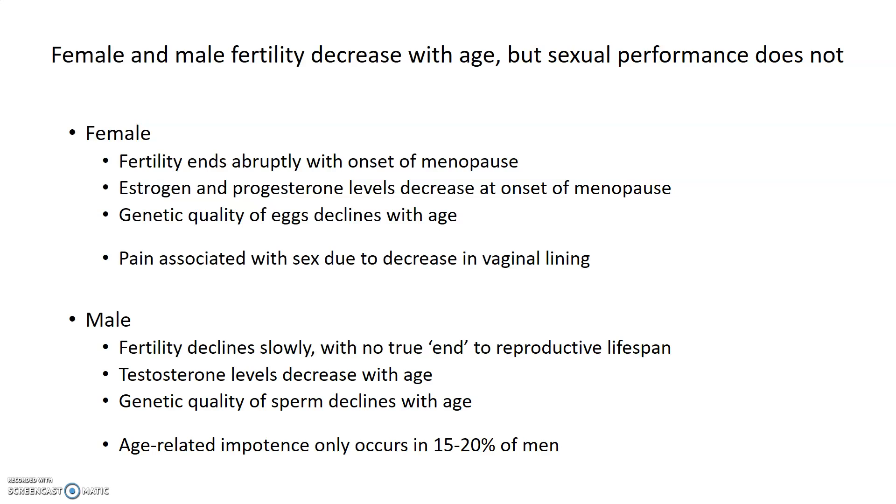While male and female fertility decreases with age, that does not necessarily mean anything about the ability to perform sexually. For females, fertility ends relatively abruptly with the onset of menopause as estrogen and progesterone levels decrease immediately, and the genetic quality of eggs declines with age. There can be some pain associated with sex in older females due to decreased thickness of the vaginal lining, but it ultimately does not prevent sexual activity.